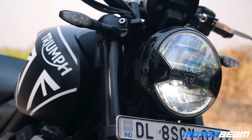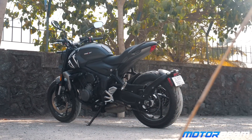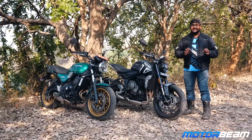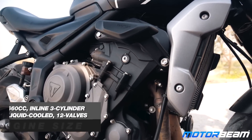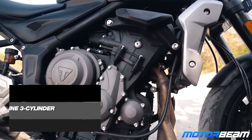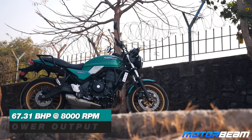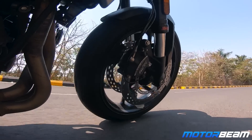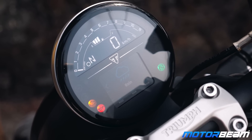Now let's talk about the Trident. You do pay a premium for the Triumph Trident 660 over the Kawasaki Z650 RS, but you get a lot more for that money. Number one is the motor — the triple, the 660cc engine which produces 80 bhp of power versus 67 bhp of the Kawasaki. This one is just mad. You do get traction control as standard, riding modes, and a lot of electronics which are missing on the Z650.